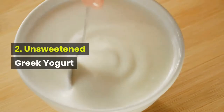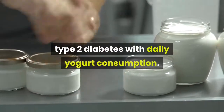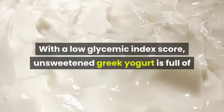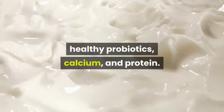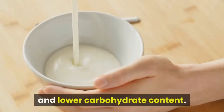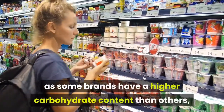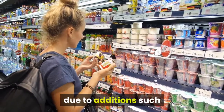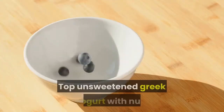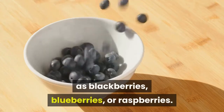2. Unsweetened Greek yogurt. Studies have shown a 14 percent lower risk of type 2 diabetes with daily yogurt consumption. With a low glycemic index score, unsweetened Greek yogurt is full of healthy probiotics, calcium, and protein. It's also a better option than regular yogurt due to its higher protein and lower carbohydrate content. Always check nutrition labels, as some brands have higher carbohydrate content due to additions such as syrup, flavorings, sweeteners, or fruit preserves. Top unsweetened Greek yogurt with nuts and low glycemic index fruits such as blackberries, blueberries, or raspberries.